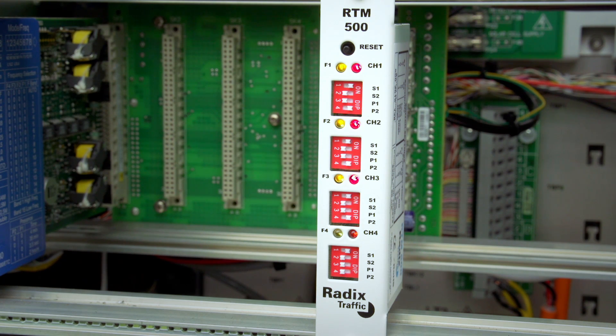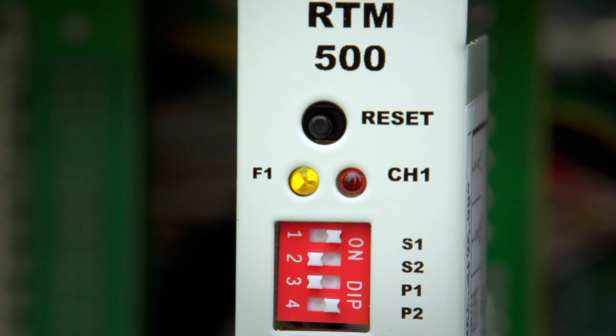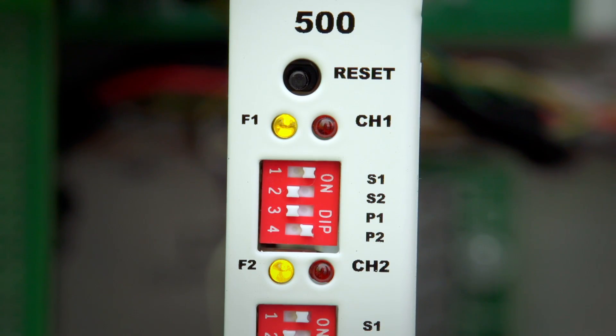The yellow fault LEDs should be fully lit for normal operation. Fast flashing indicates a short circuit on the respective sensor channel, while slow flashing indicates an open circuit.